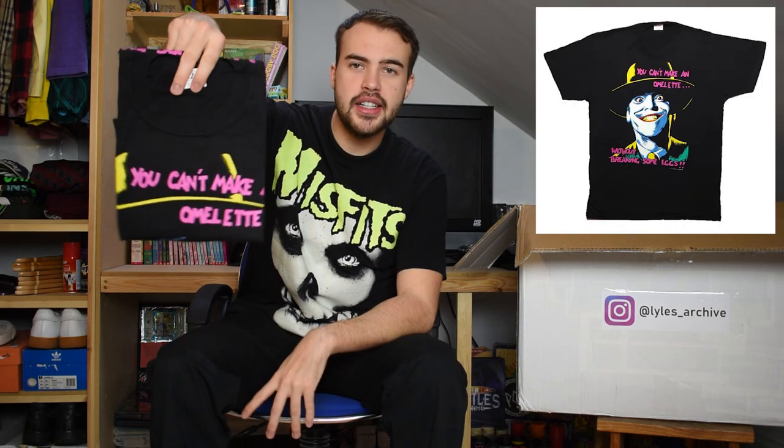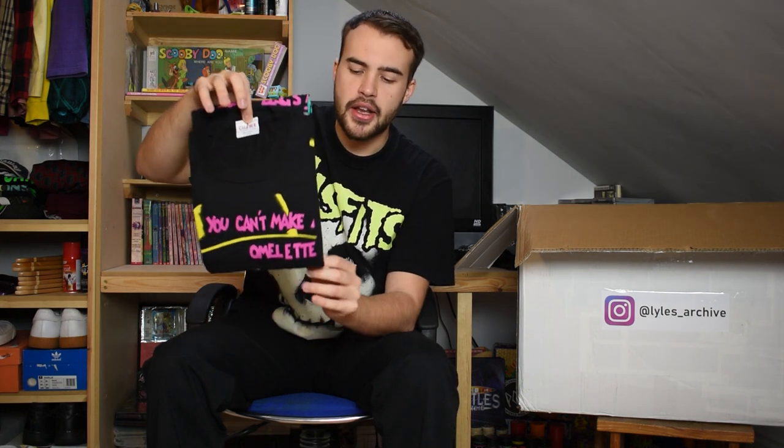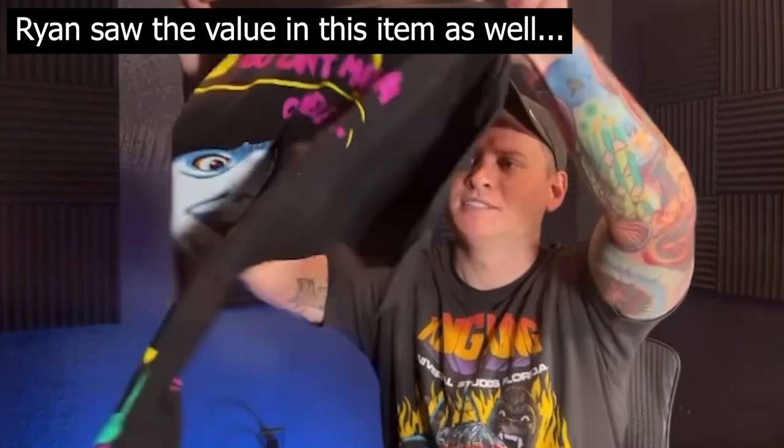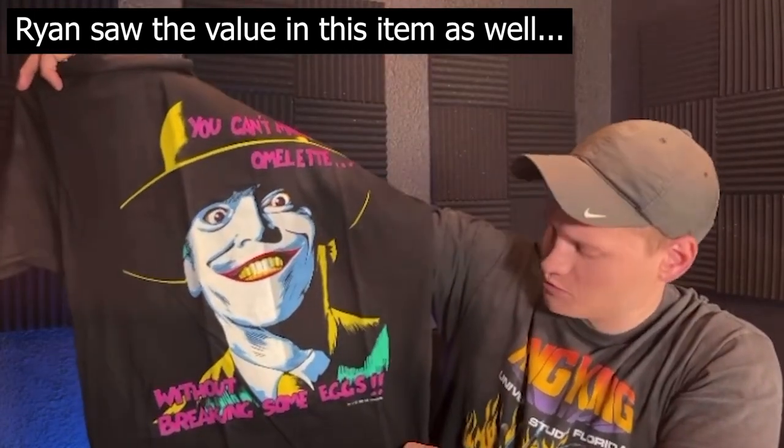This next t-shirt was featured in my first video - it is the Joker t-shirt. It says 'You can't make an omelette without breaking some eggs' on it, with Jack Nicholson as the Joker. Calibre tag, extra large, single stitch. This is a grail item for anyone who likes the original Batman. Super crispy 1989 and it's a good size too.